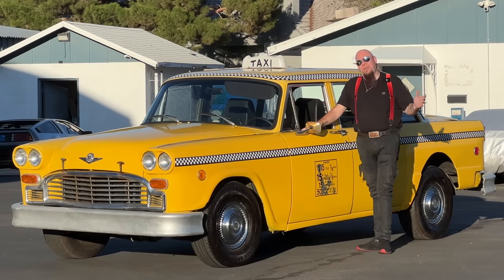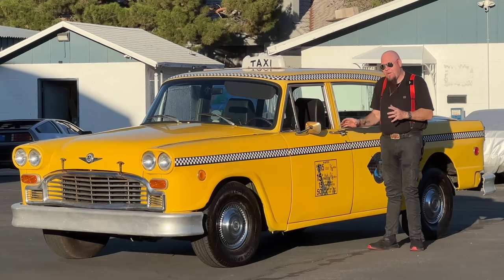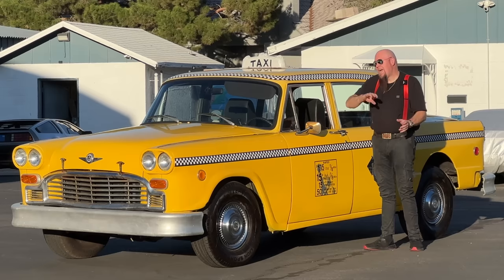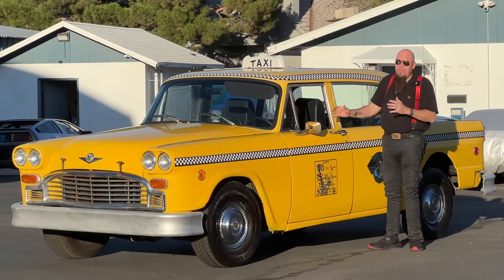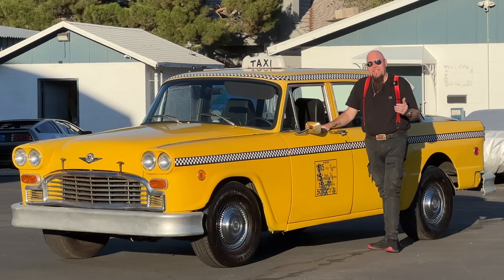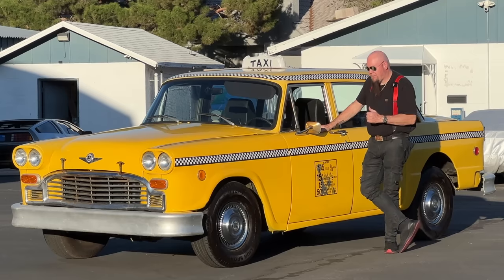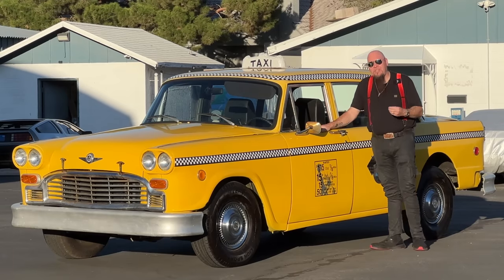I'm not going to go into the entire history of the Checker Cab Company, but these cars were purposefully built by Checker Motors. It's not a Chevy — I know people think it's like a '58 Chevy, but it isn't. They were made from 1958 all the way until 1982 in Kalamazoo, Michigan at the Checker Motors Company, purposefully built to be taxi and service vehicles.